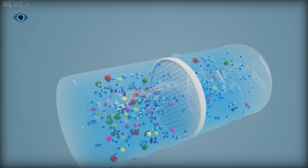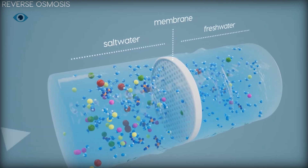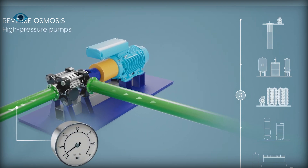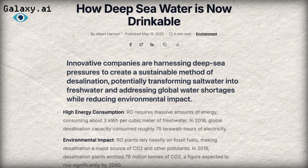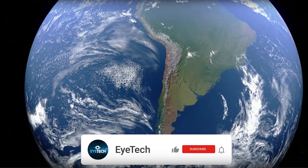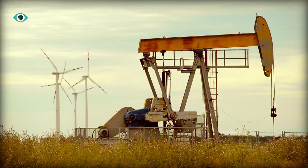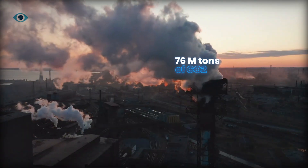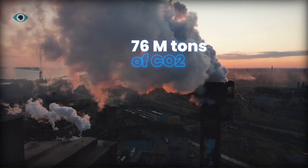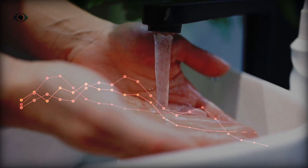Traditional reverse osmosis RO plants work by forcing salt water through a semi-permeable membrane using high-pressure pumps, typically consuming about 3 kilowatt-hours of electricity per cubic meter of fresh water. In 2016, global desalination consumed 75 terawatt-hours of electricity — as much as the entire country of Chile used in the same year. And where does that power come from? Mostly fossil fuels. As a result, RO plants spewed 76 million tons of CO2 in 2016. By 2040, that number could surge to 218 million tons annually as demand for fresh water skyrockets.